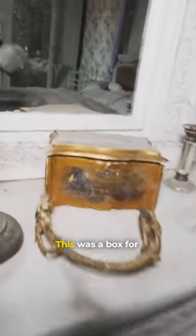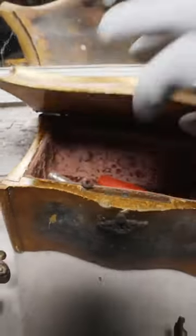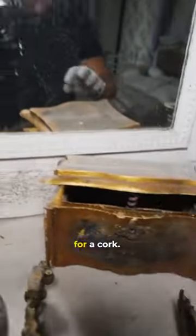And on top of here, this was a box for jewelry. We still have a bottle opener inside nowadays — for a cork.